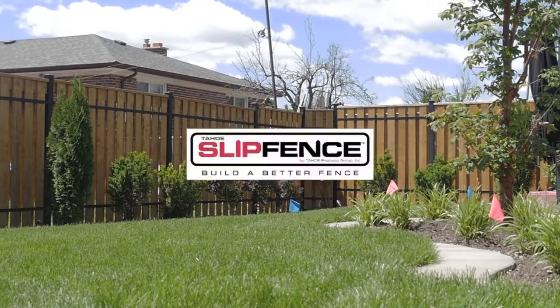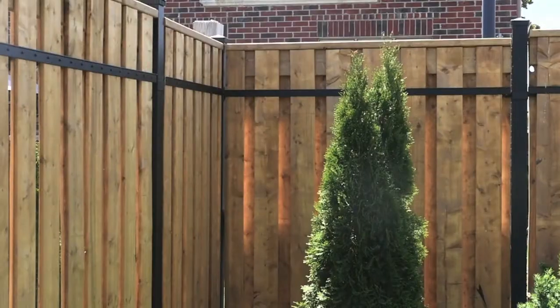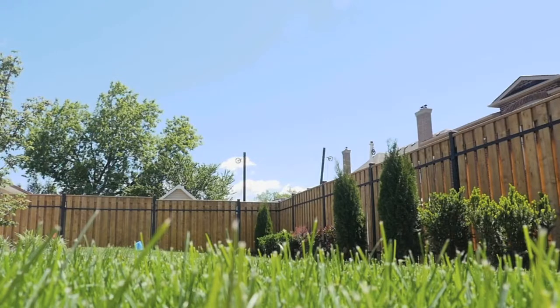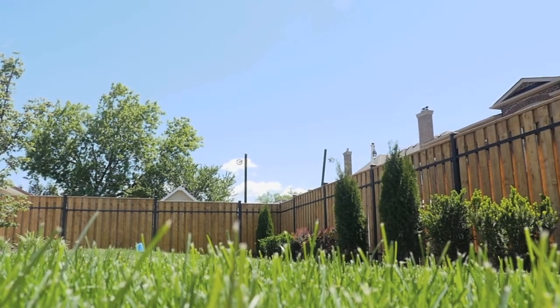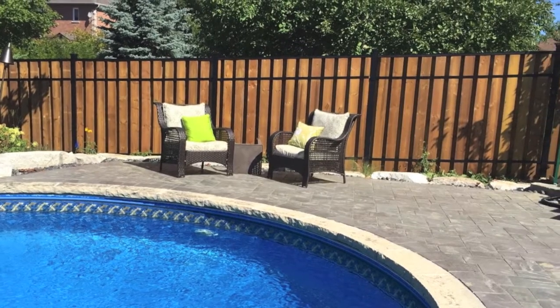Introducing Slip Fence, a solid, long-lasting, great-looking aluminum framed fence system. The Slip Fence frame system is constructed from 100% extruded aluminum, a strong, lightweight metal. It's then powder-coated for extreme outdoor conditions.